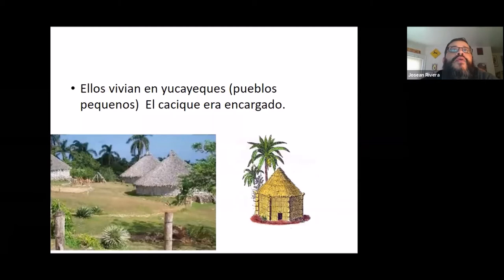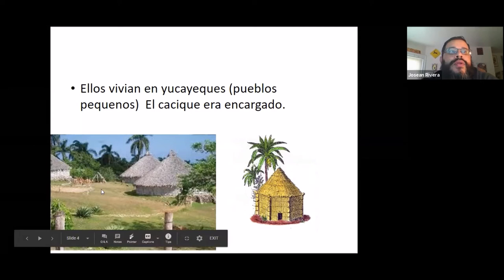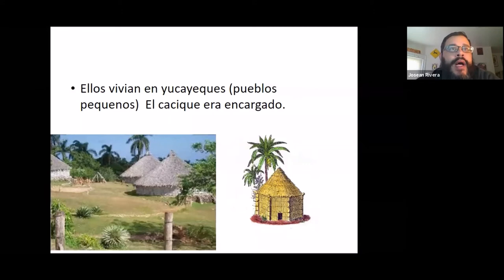The Tainos used to live in Yucayeques — small towns all over the island — and they had one person in charge called El Cacique, who was kind of like the mayor or the main chief. They also lived in huts, usually with the whole family. So if you lived there, you lived with your mom, dad, grandma, cousins, aunts, uncles — your whole family would live together in one of these huts.